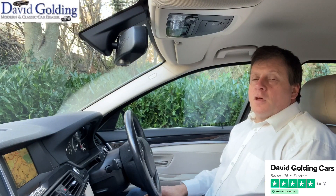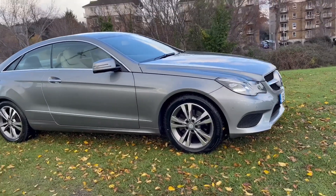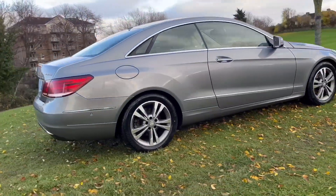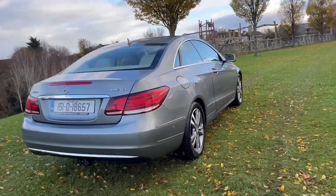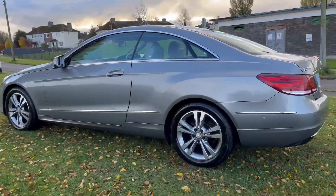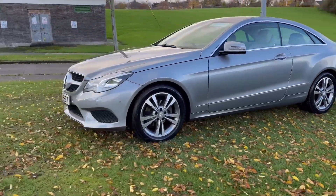I'm David Golding. I've been buying and selling modern and classic cars since 1988. Here we have a 2015 Mercedes E220 Coupe — 2.1 diesel automatic. She's got 110,000 kilometres on it, in excellent condition all round, and it's just passed a new NCT to November 2024.